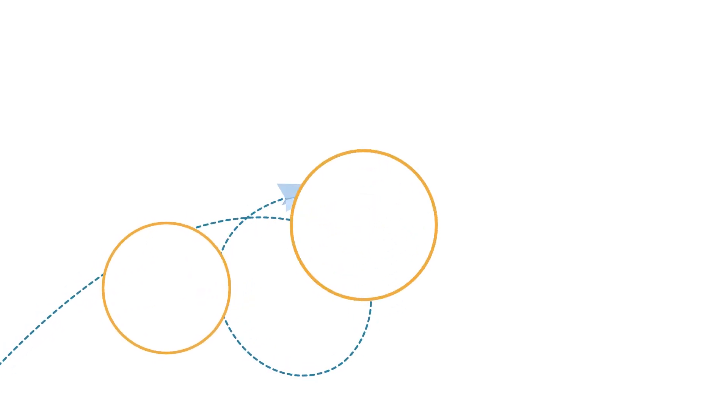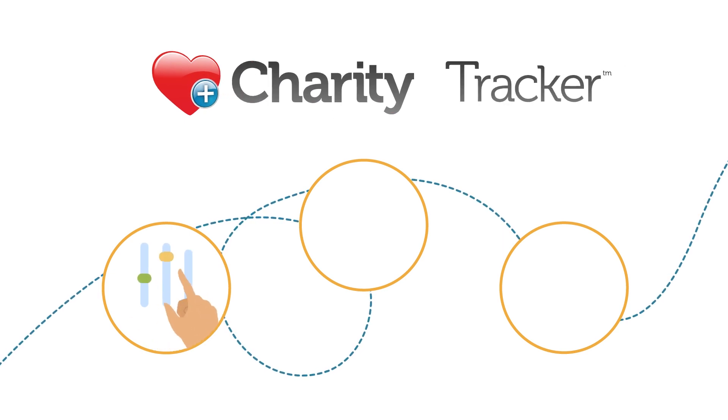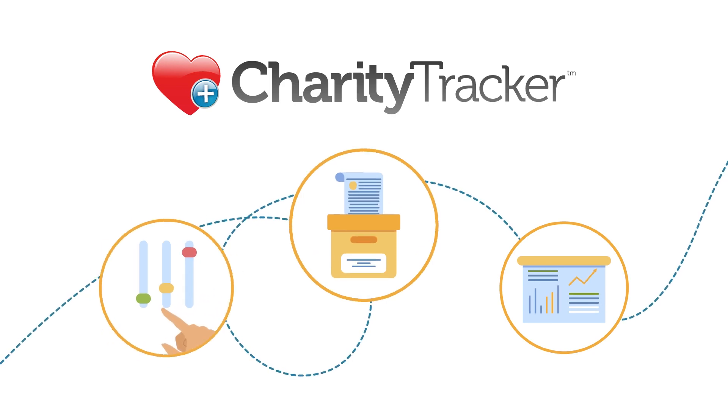Keeping up with important data and communications just got easy. Charity Tracker gives you a flexible tool to manage, collect, and report all your information from one place. As simple as 1, 2, 3.